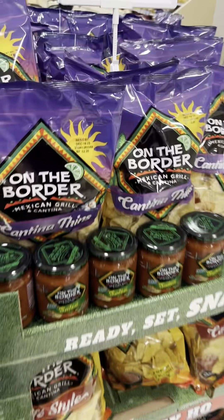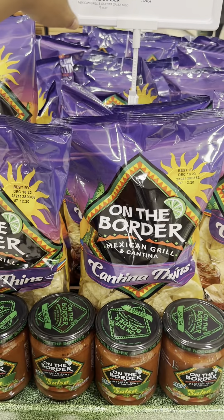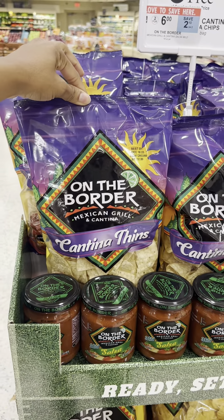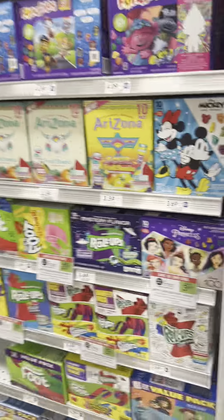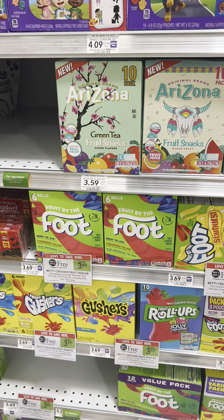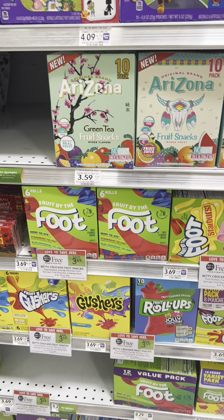When it comes to chips, the Cantina — like On The Border chips — are BOGO this week, so you could grab some and they'll ring up half price. Another great deal, especially if you know you're going to pay for these items anyway: select fruit snacks are also BOGO — check for digital coupons and cashback offers on Ibotta.